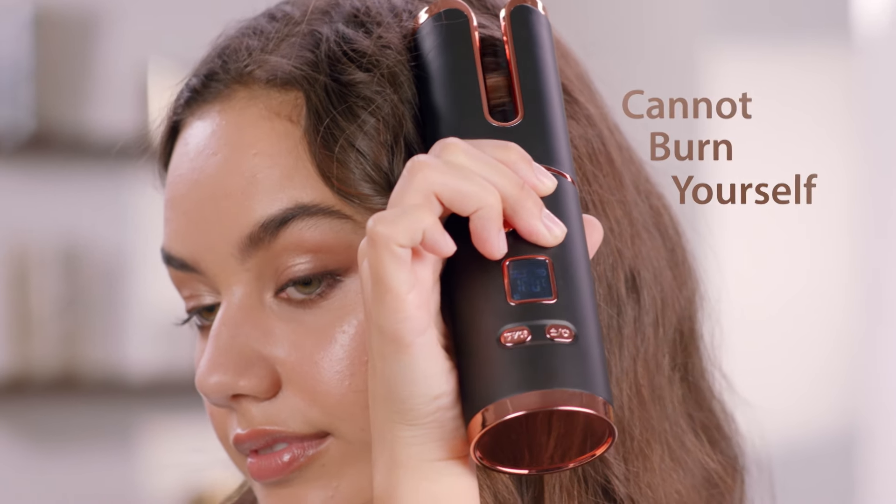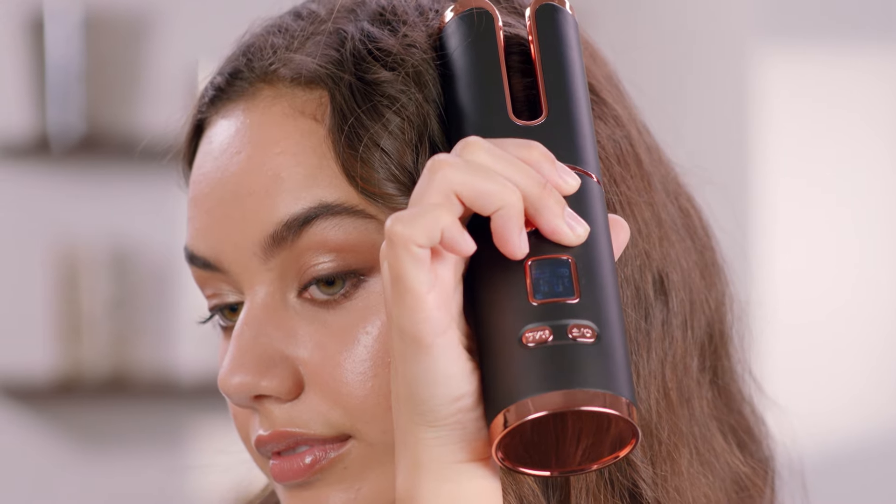You pretty much cannot burn yourself because the barrel is not exposed. And that beep means the curl's ready for release. Oh, it's so pretty. Check that out — it's so perfect. The greatest part is the next one will look the same and so on. Let's see another one, Gemma.